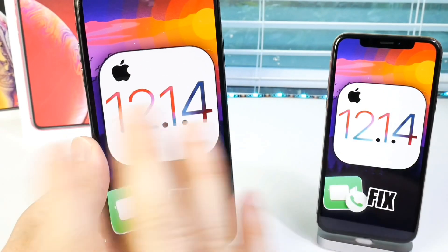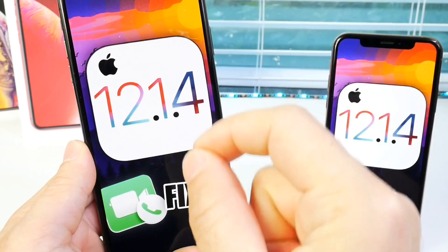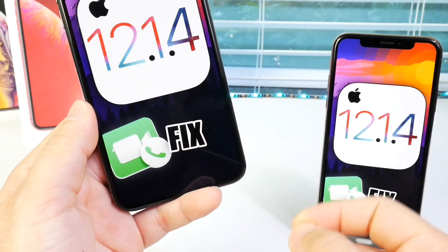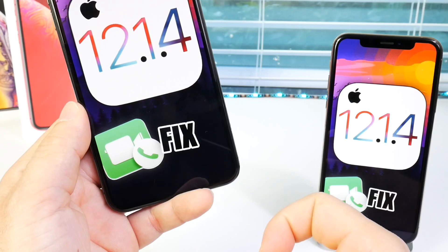Apple has officially released today to the general public iOS 12.1.4, as anticipated, to fix one of the biggest flaws found on the iPhone in its history — the FaceTime bug which allowed a user to activate another user's iPhone's microphone and even camera remotely by creating a group FaceTime.